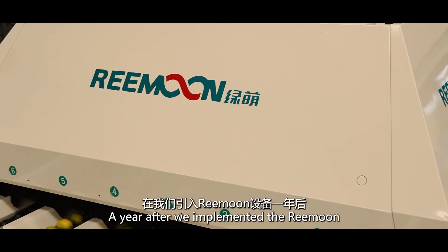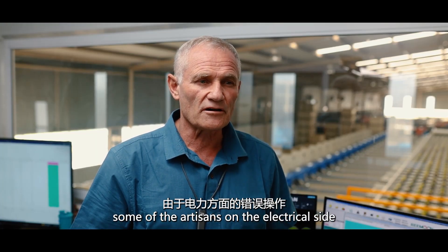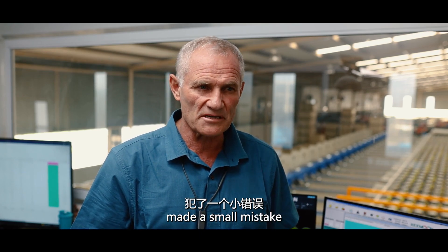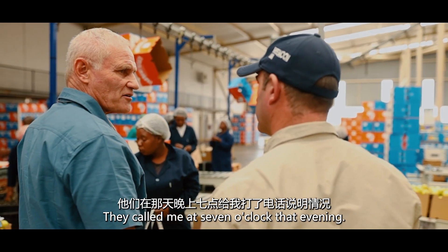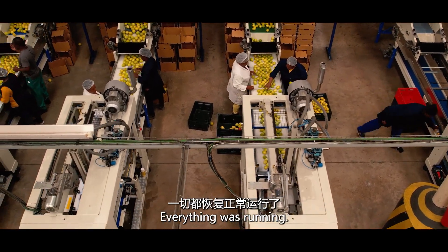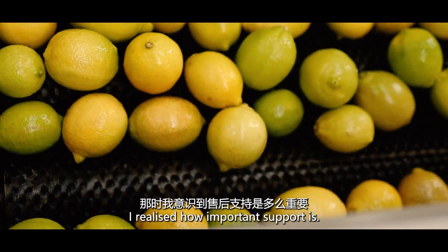The year after we implemented the Reemoon, some of the artisans on the electrical side made a small mistake and the whole electrical control blew up. They called me at 7 o'clock in the evening. The next morning at 7 o'clock, they called me again — everything was running. I realised how important support is.